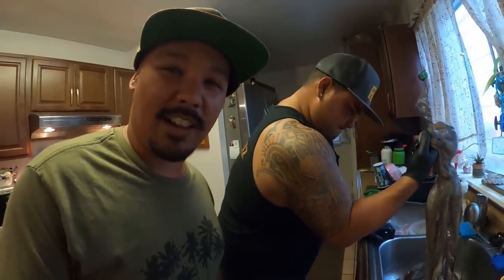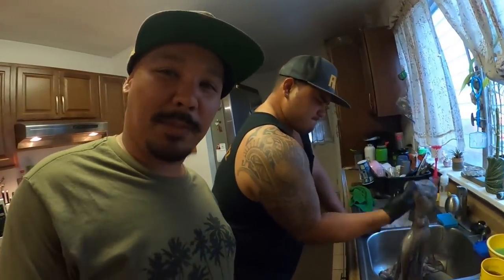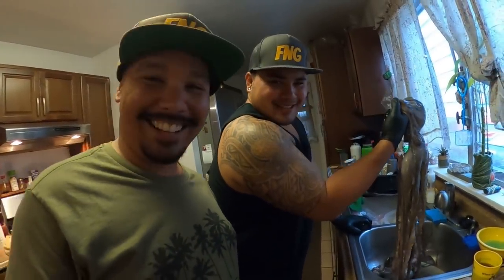Welcome back guys to Fish and Grills. This episode we're going to be cooking up two different taco dishes — one with garlic butter and one raw taco poke. Stay tuned.